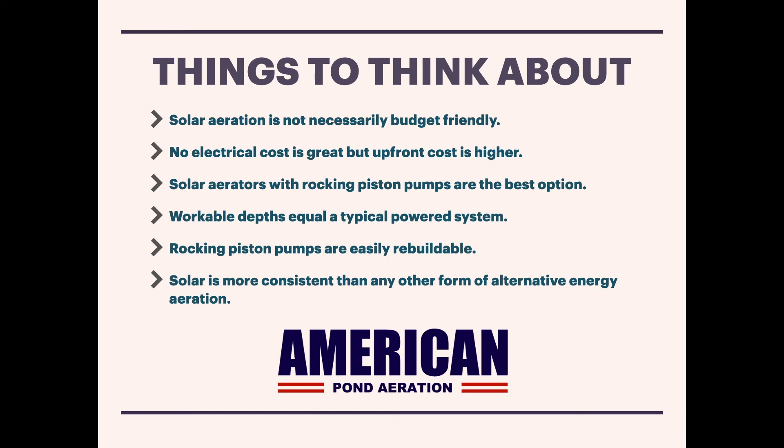Some providers in the solar space promote the savings from having no electrical costs. It is true you'll save money over the long term, but the savings aren't always as significant as advertised. For most aerators at standard electrical costs, you might see savings of around $180 to $300 per year. That's not huge, but over ten years you're looking at $1,800 to $3,000 in operational savings, which starts to justify the higher upfront cost and makes the alternative energy options look better over time.